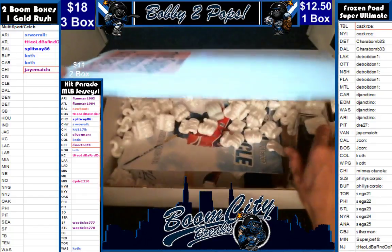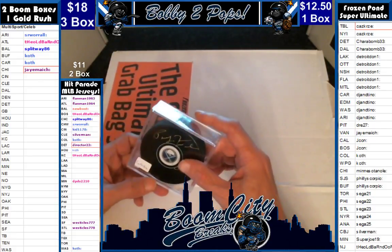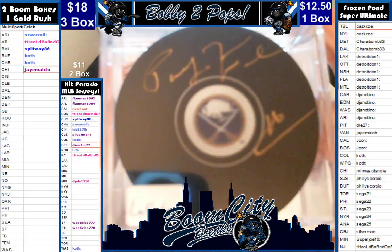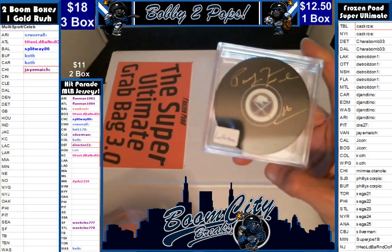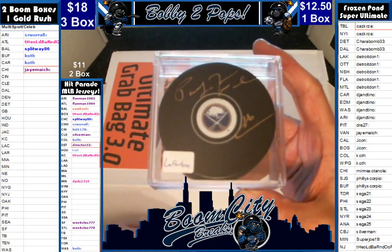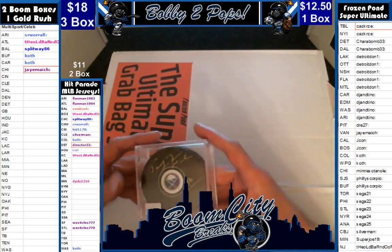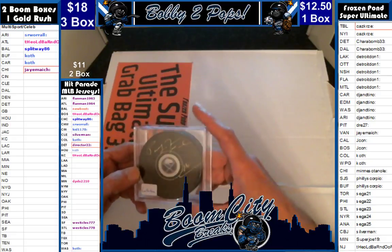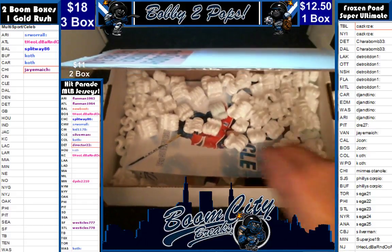Where the hell is our puck? Oh, there it is. Where the hell is our photo? Wow — I don't think that's a bad hit either. There is going to be a Buffalo Sabres hit. That is a La Fontaine, folks. That's not a bad hit. Buffalo Sabres, La Fontaine. Who has Buffalo? That is going to be a Billy Scorpio hit. I'm just going to put that on the side.